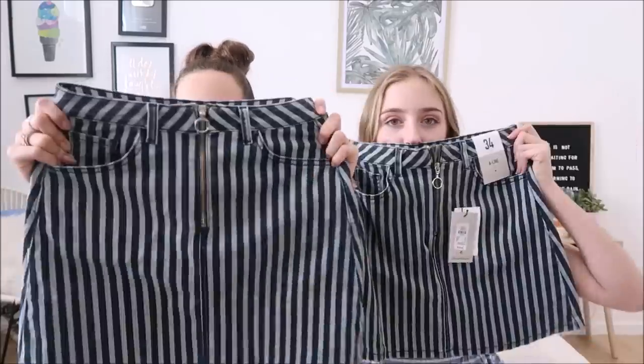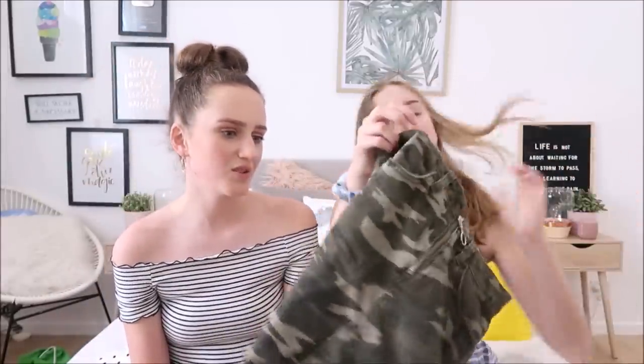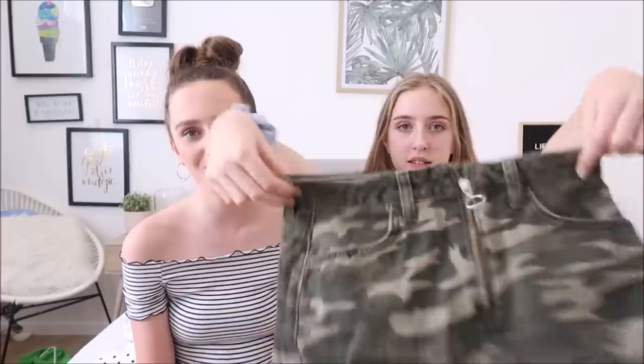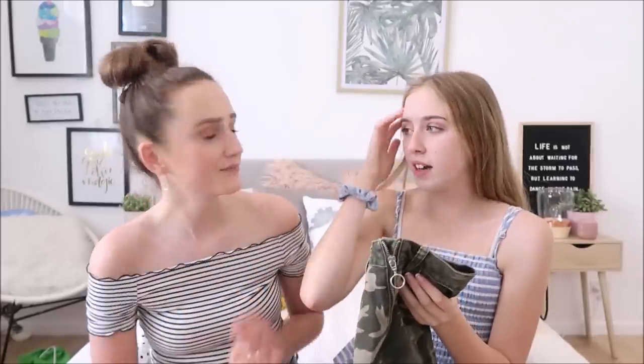From Primark, we both got this denim skirt — it's got denim stripes and a little hoop detail. I've been loving patterned skirts lately. I also bought a skirt in the same style but in a camo print — I really wanted it and they didn't have my size left so I grabbed the last one. Chloe saw it and also wanted it but I got the last one in that size!